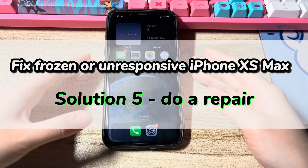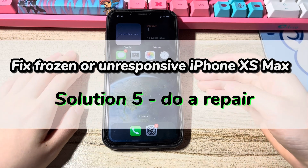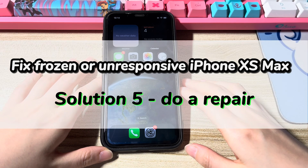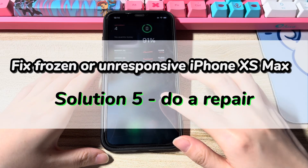Solution 5 is to do a repair. If your iPhone XS Max is freezing or crashing due to water damage, a broken display, too high or low temperature, or a failed battery replacement, you'd better visit an Apple repair center near you.